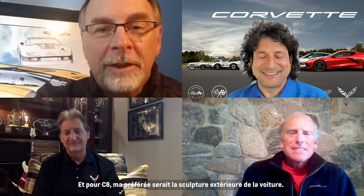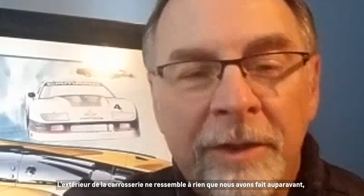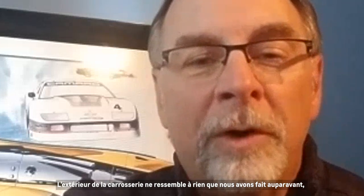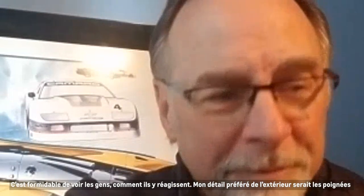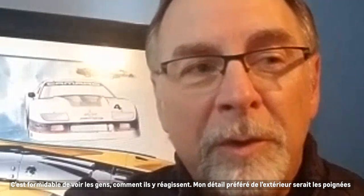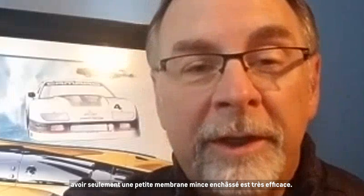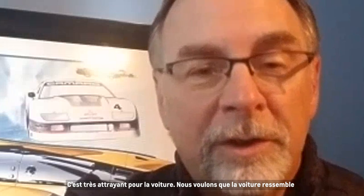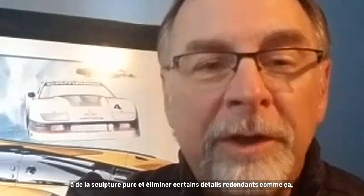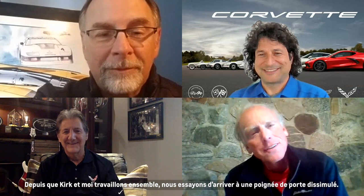For C8, my favorite would be the exterior sculpture of the car. When we get around customers, people are just in awe of the new lines. The body exterior isn't like anything we've done before, but it's so unique and compelling. My favorite detail of the exterior would be the hidden door handles — not having a typical standard door handle on the body side, just a small slim membrane package in there, which is highly efficient and very attractive. We want the car to look like pure sculpture, and getting rid of those redundant details really lets the beauty shine through.